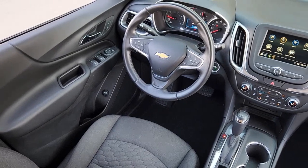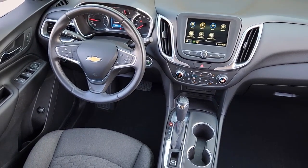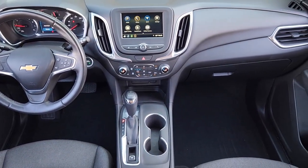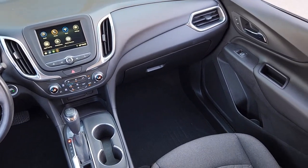Keyless entry, heated driver's seat, satellite radio, power lift gate, power driver's seat, Bluetooth connection, aluminum wheels, electronic stability control, dual zone AC, and intermittent wipers.